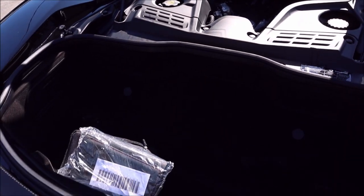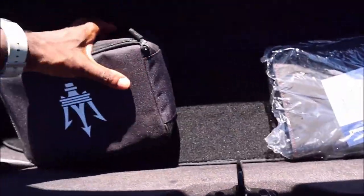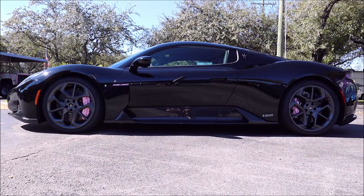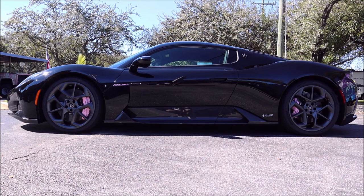There is some cargo room — the rear luggage space is 3.5 cubic feet. You have your instruction manual, first aid kit, and a couple carpets back there. For dimensions: the wheelbase is 106 inches, front track 66 inches, rear track 65 inches. Front tires are 245/35 ZR20, rear tires are 305/30 ZR20. Front cargo capacity is 1.8 cubic feet. Overall length is 184 inches, width 86 inches, height 48 inches.